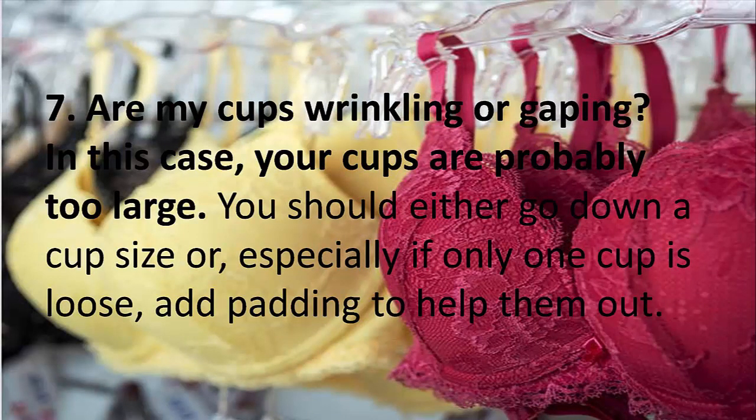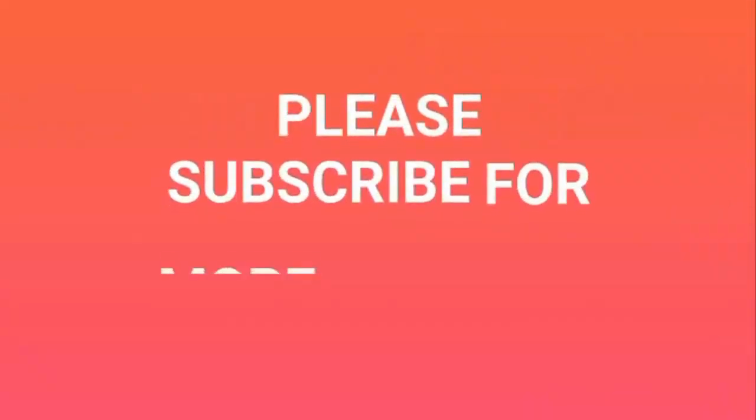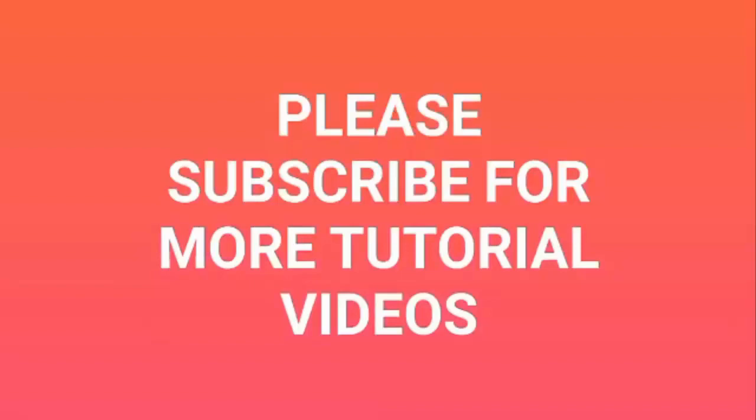7. Are my cups wrinkling or gaping? In this case, your cups are probably too large. You should either go down a cup size, or — especially if only one cup is loose — add padding to help fill them out.